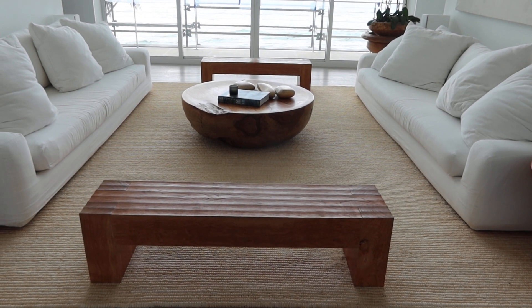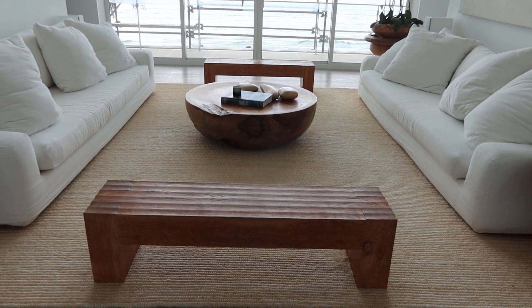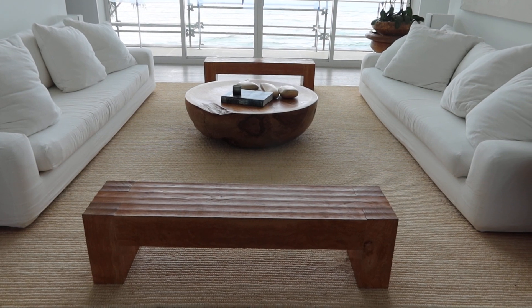This is lot number five, the jute area rug. It's almost 180 by 180.